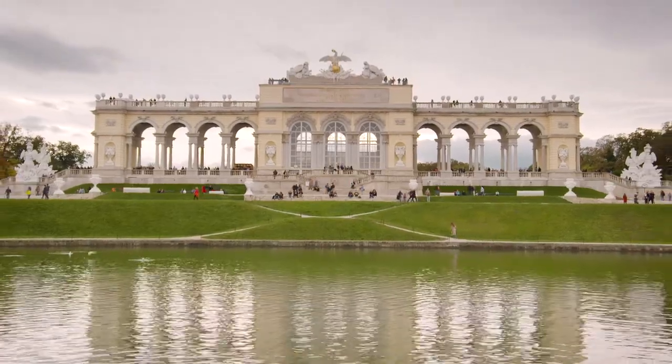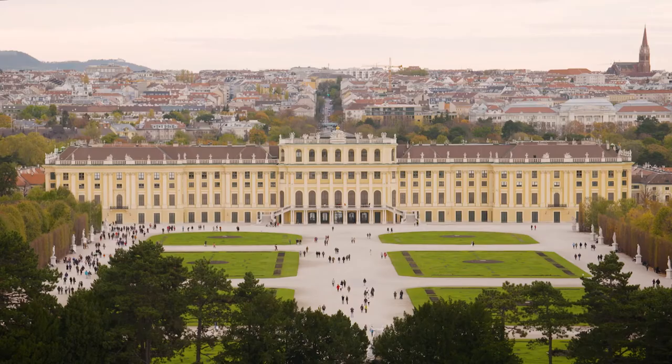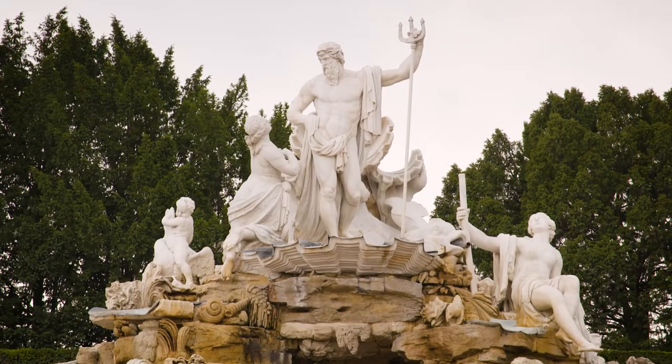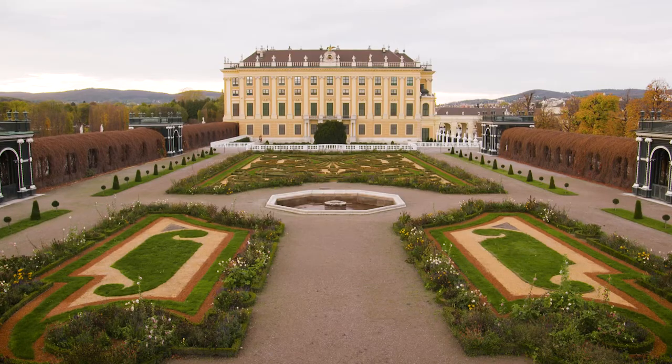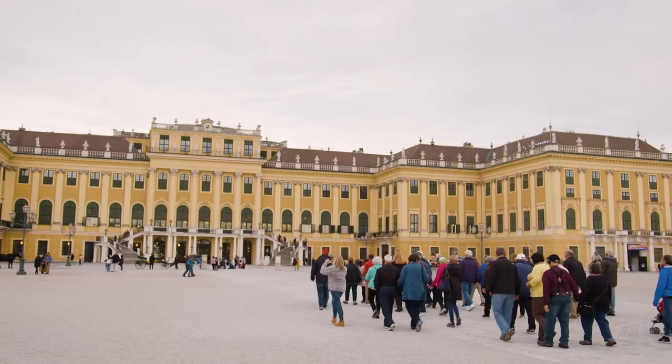In 1775, she added the grand neoclassical Gloriette Colonnade so she could have a sweeping city view. Today, due to its historical significance, its unique layout and magnificent furnishings, the palace is a UNESCO World Heritage-listed site.